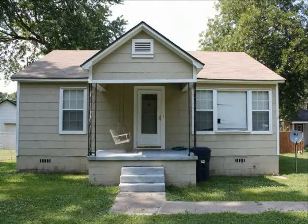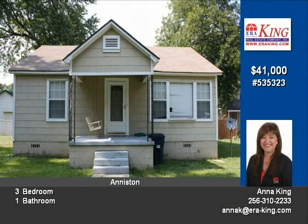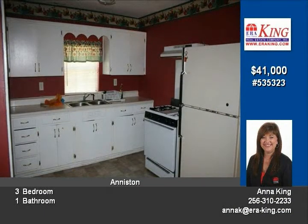Great starter home located in Saks. This home features three bedrooms and one bath, spacious kitchen with eating area, and large laundry room and family room.